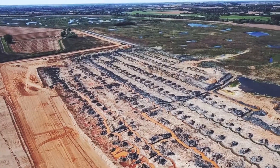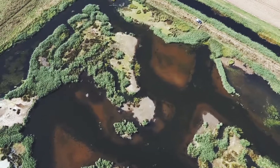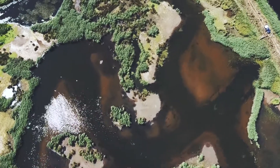We're working on a project at Needingworth in Cambridgeshire, producing the largest reedbed in Britain in partnership with the RSPB. It'll also be one of the largest in Europe by the time we've finished.